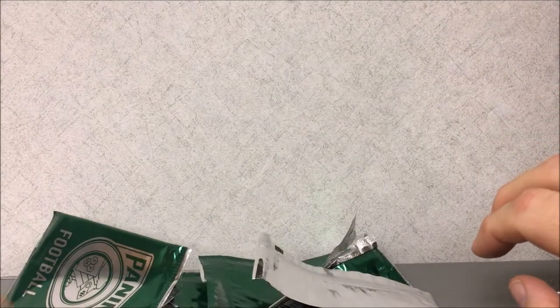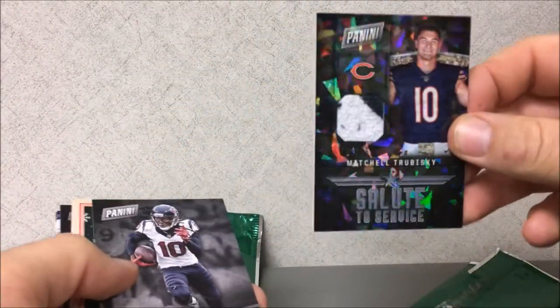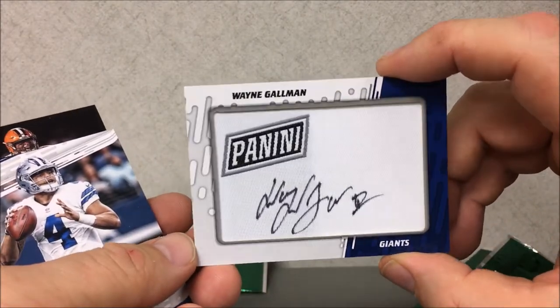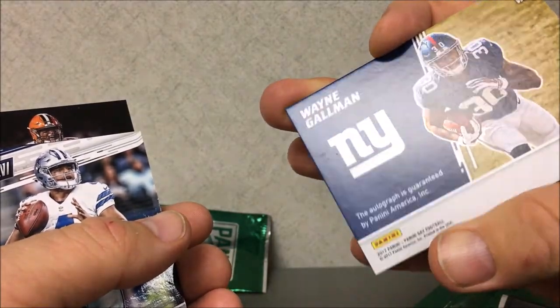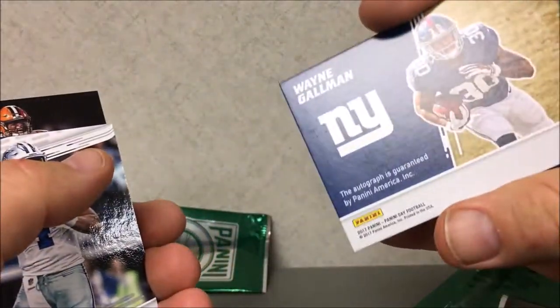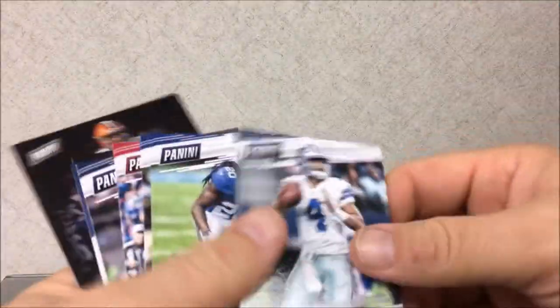Dude, I cleaned up — I'm happy with that. Six packs, three hits — that's really good. Mitchell Trubisky to 25, Donta Foreman unnumbered but there you go, and then I got this nifty Wayne Gallman auto. The autograph is guaranteed, and that does look like 'Wayne' right there, but that doesn't look like 'Gallman' — I don't know what that is. I'll have to look up his auto.